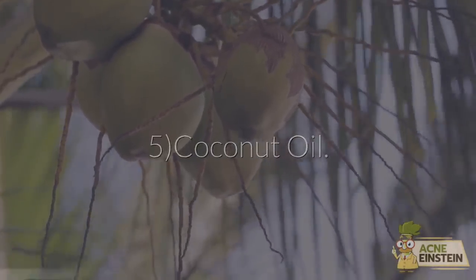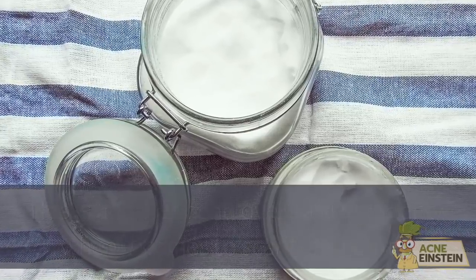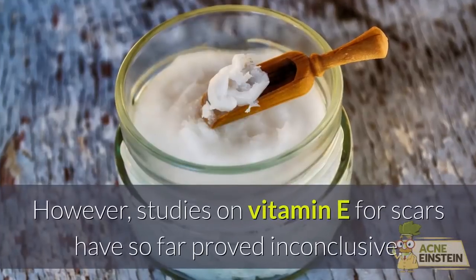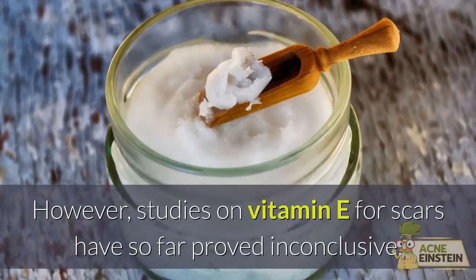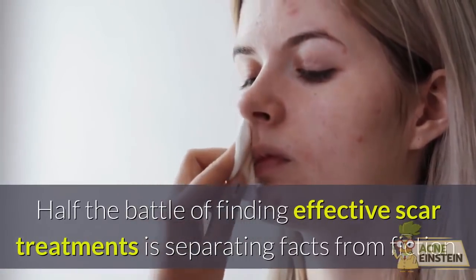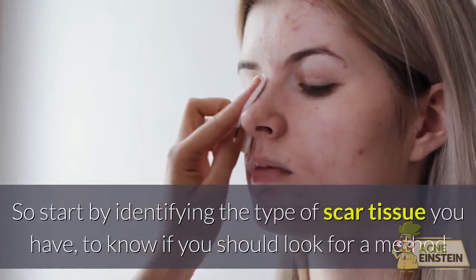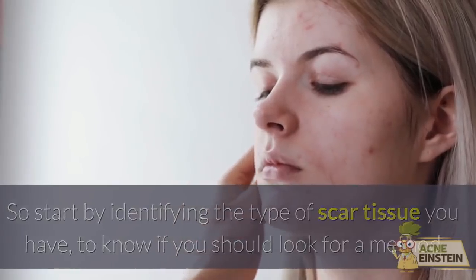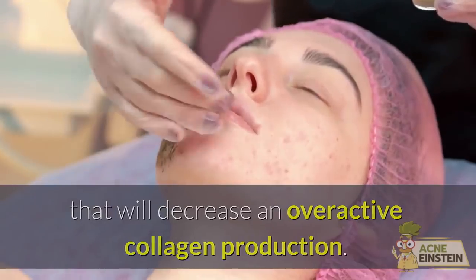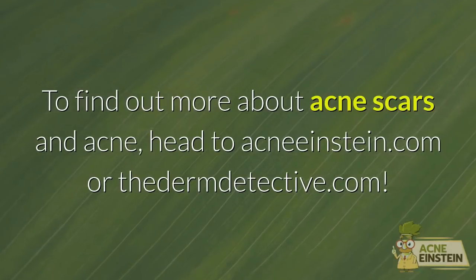Avoid #5: Coconut Oil. This is another controversial ingredient when it comes to scar treatment. Researchers have long believed that the answer lies in coconut oil's high vitamin E content. However, studies on vitamin E for scars have so far proved inconclusive. Half the battle of finding effective scar treatments is separating facts from fiction. So start by identifying the type of scar tissue you have, to know if you should look for a method that will increase your collagen production or decrease an overactive collagen production. To find out more about acne scars and acne, head to acneinstein.com or thodermdetective.com.